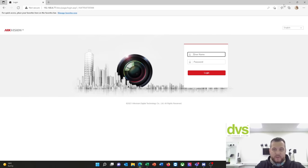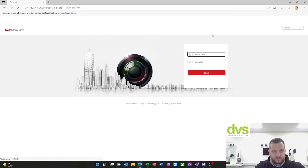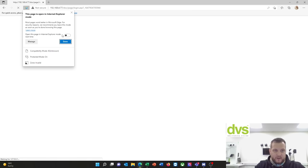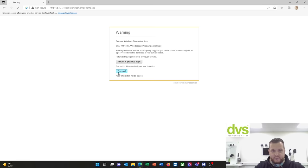We're going to open this in Internet Explorer mode — use Edge, three dots, reload in Internet Explorer mode. Opening this page into Explorer mode. There's a new plugin, so proceed and download the plugin.